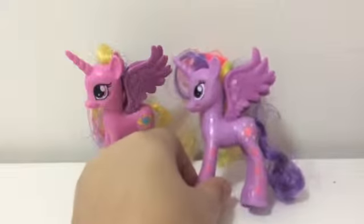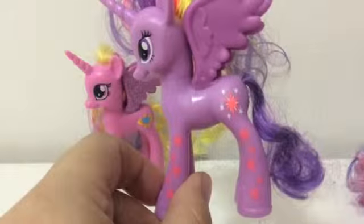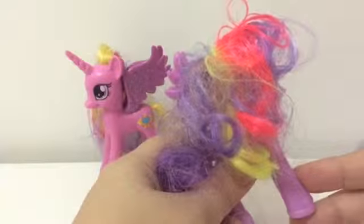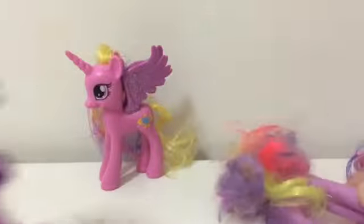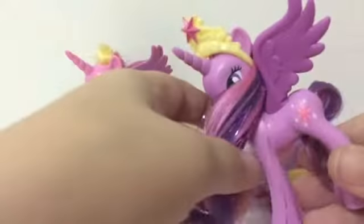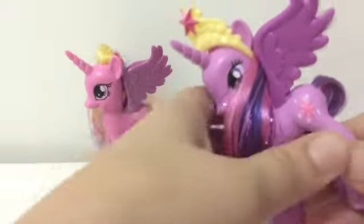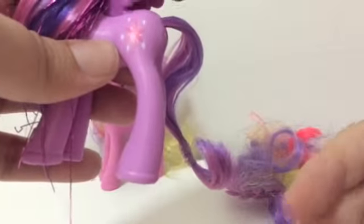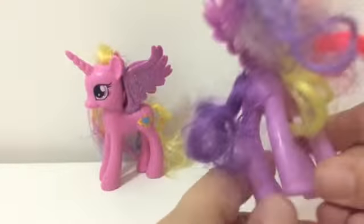This is Princess Twilight Sparkle — I don't know what series. She's got stars down her legs and very colorful hair, which is extremely messy. I will be washing, shampooing, and combing it out so it looks more like this one I already washed. Though I can never get the tails to come out very well, it'll still look better than this absolute mess.